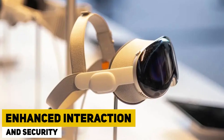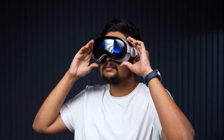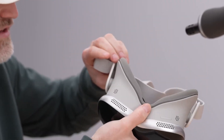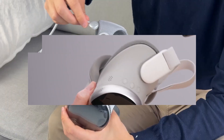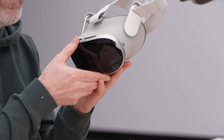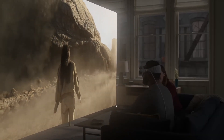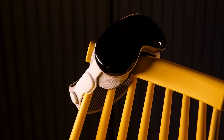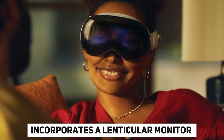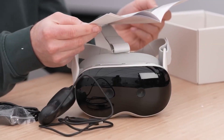Apple Vision Pro comes equipped with a standout feature called EyeSight. This innovative function allows people to see the wearer's eyes on an external monitor, facilitating easier communication between users. In virtual reality mode, the glasses adopt a dark appearance, while in mixed reality, images of the wearer's eyes are displayed, indicating the potential for interaction with others. The EyeSight feature incorporates a lenticular monitor that dynamically adjusts perspectives, ensuring that your eyes appear natural from any angle.